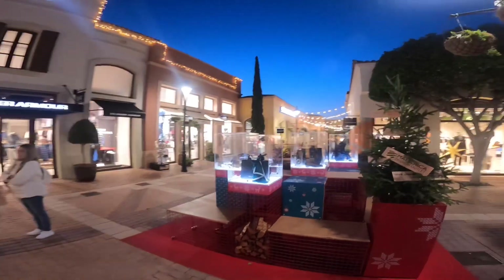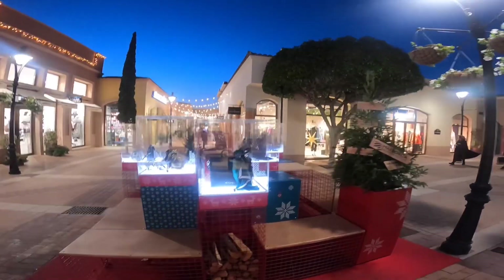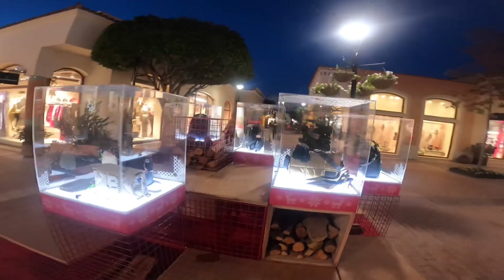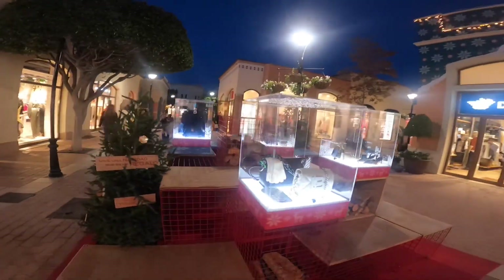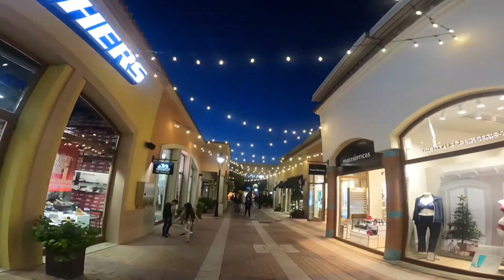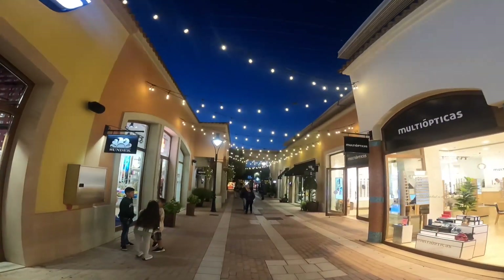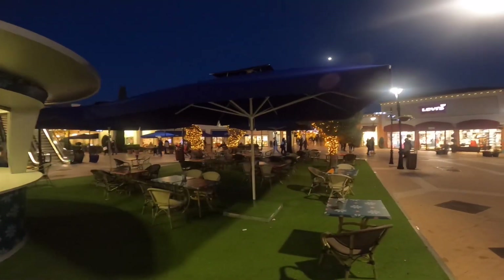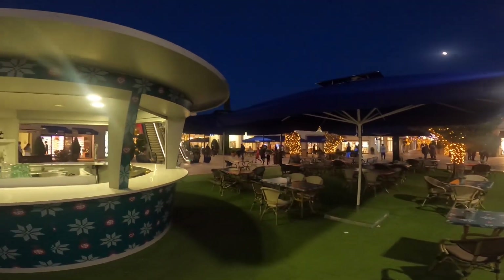Sketches in front of us. Looks every so festive doesn't it. Maybe you'd like a coffee or an alcoholic drink.